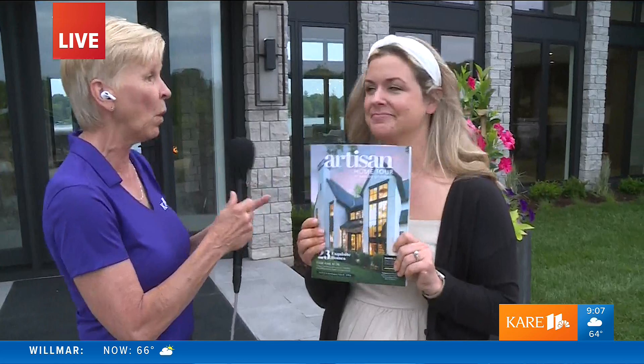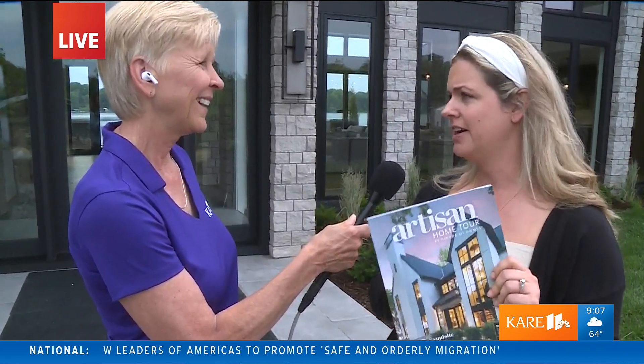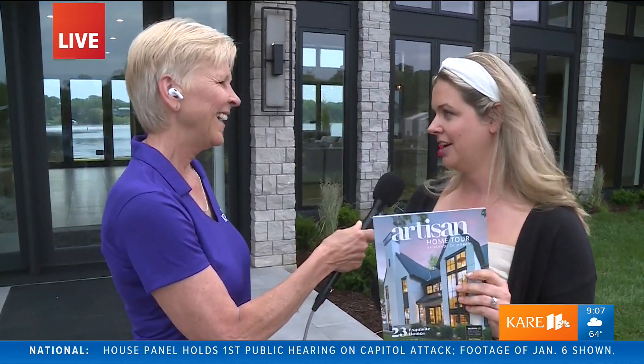You can pick up the tour guidebook at Bachman's and Kowalski's. It has all the tour information — tons of details about the builders and photos of the homes. You can also find all the details online at artisanhometour.org, where you can find information on how to get your tickets.